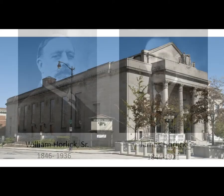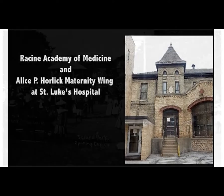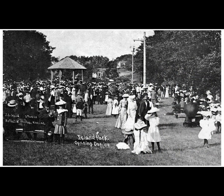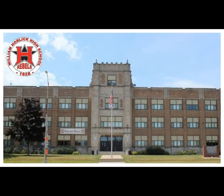William gave the Racine community substantial gifts such as Memorial Hall, a maternity wing at St. Luke's Hospital in memory of his daughter Alice, Island Park, Horlick Athletic Field, and the land for the high school named in his honor, William Horlick High School. You can still go to all of these places today.